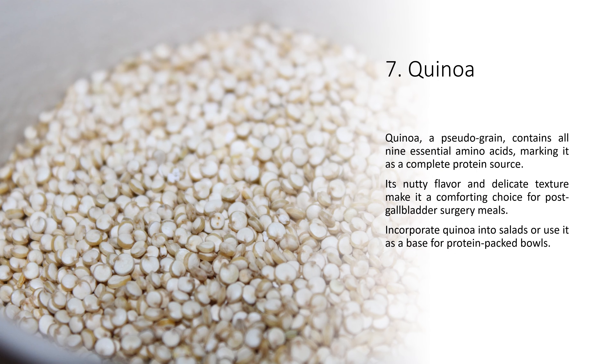6. Lentils. Lentils, an often overlooked protein source, are high in fiber and gentle on digestion. Their protein content complements post-operative recovery efforts while promoting regular bowel movements, a crucial consideration post-surgery. Prepare a hearty lentil soup or salad for an appetizing protein infusion.